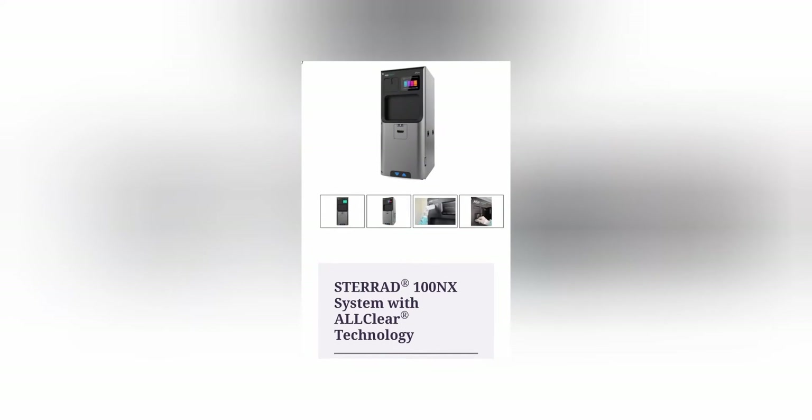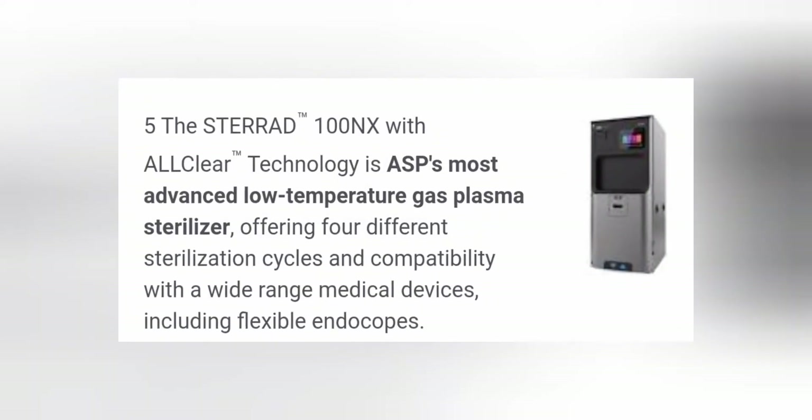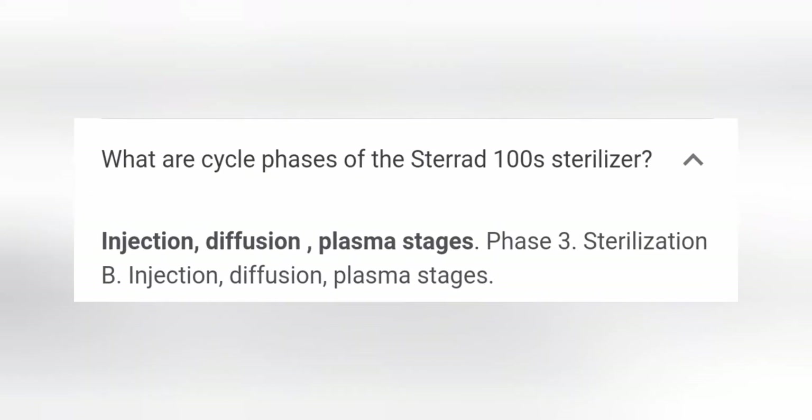The complaint we got is: one error — cycle fail. And one more thing is cycle fail plus, and the indoor temperature is also very less. As a biomedical engineer, we have to know why we are getting the problem with this equipment — we have to find the root cause.